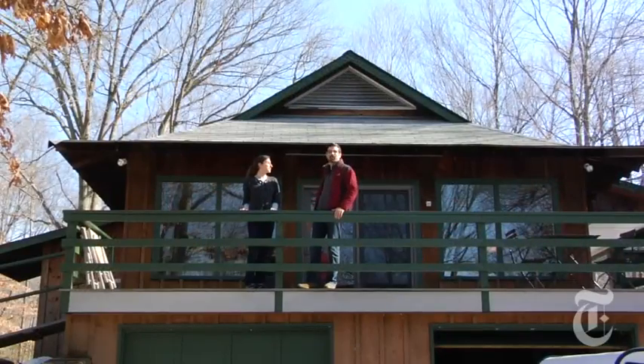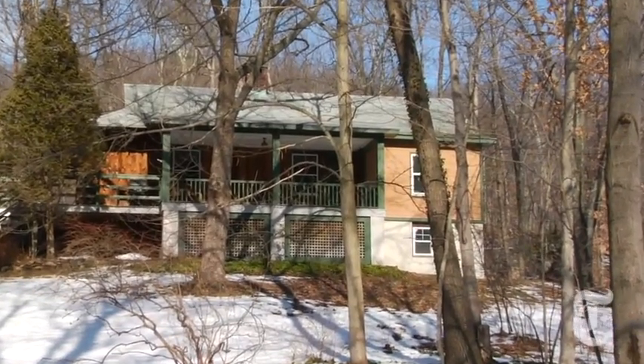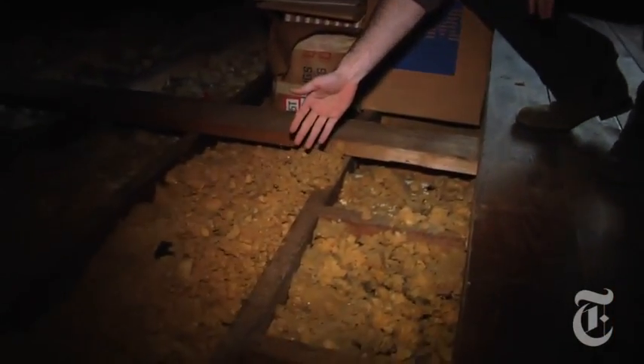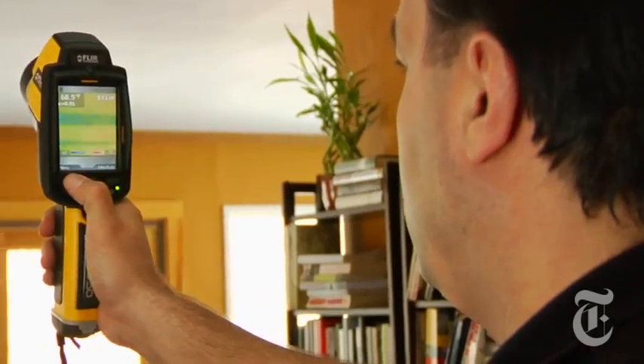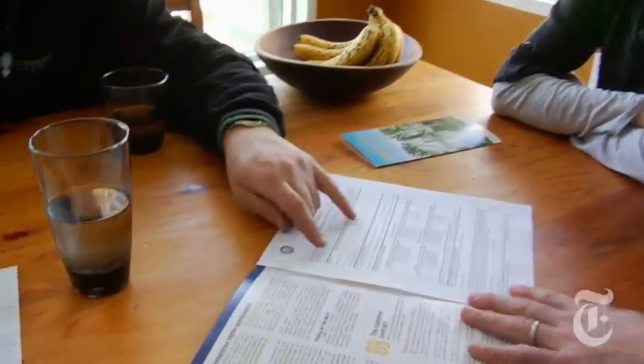Welcome to our new old house. For those just catching up to our Home Green Home series, my wife Kathy and I are in the very early stages of discovering the efficiency deficiencies of our new old house. The bloom is almost equivalent to the temperature of the exterior. We had an energy audit done and now we're waiting to find out what we need to do and whether we can afford to do it.